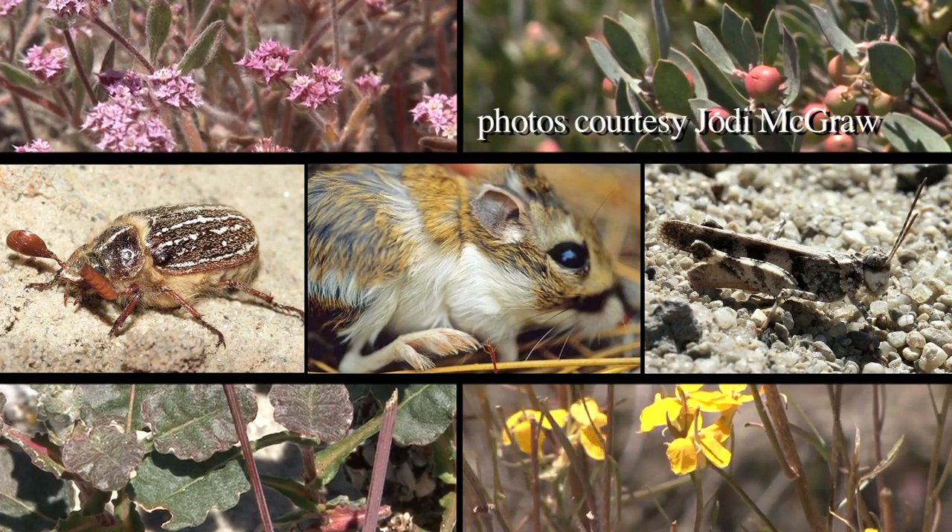It's important to note, though, that these are just the tip of the iceberg, as there are many species of plants, and especially insects, that have never been described.